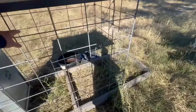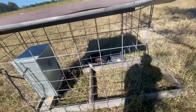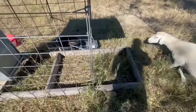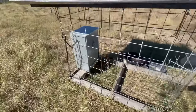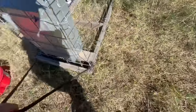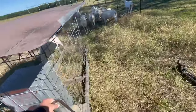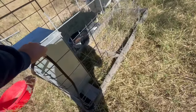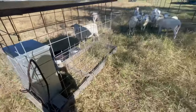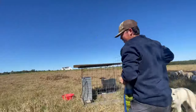All it is is cow panels — hog panels, people call them different things. We just cut them in sections and put it on some runners so we can move it from paddock to paddock. We just unhook our rope right here, hook it to the Can-Am or the four-wheeler, and it just pulls right along to the next paddock. Pretty nice, simple little build. We'll show you real quick filling this thing up.